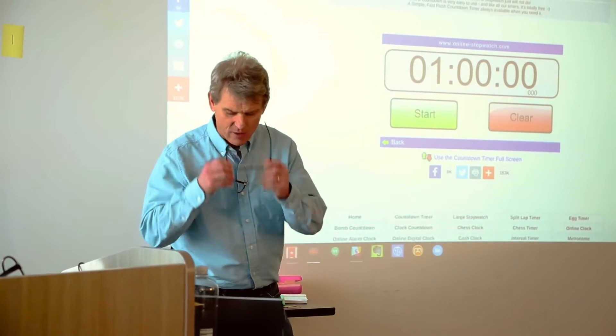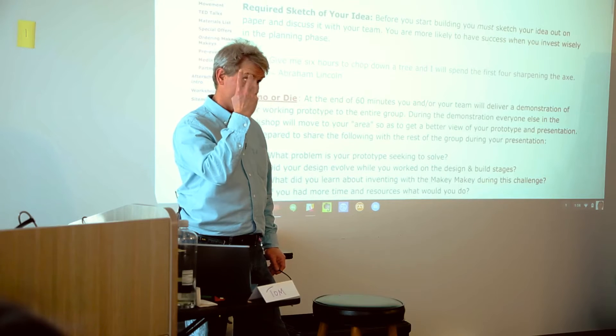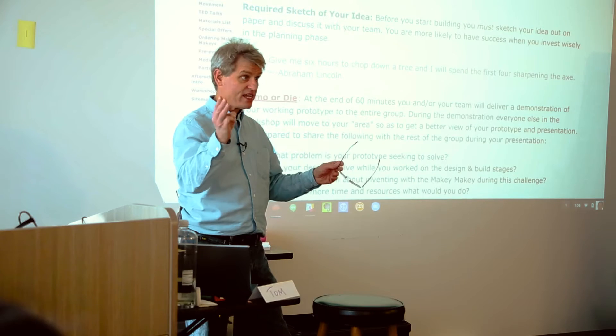Here's what's going to happen in one hour: we're going to take on a design challenge. You're going to build a prototype with the Makey Makey to solve an actual problem you or your team have. By the end of one hour you must have built it, tested it, and be ready to present it to the rest of us. Use whatever materials you want, but think through what you're going to do.